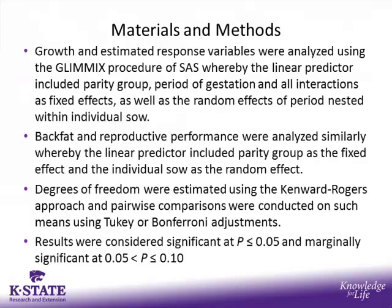Growth and estimated response variables were analyzed using the GLIMICS procedure of SAS, whereby the linear predictor included parity group, period of gestation, and all interactions as fixed effects, as well as the random effects of period nested within individual sow. Back fat and reproductive performance were analyzed similarly, with parity group as the fixed effect and individual sow as the random effect. Degrees of freedom were estimated using the Kenward-Rogers approach, and pairwise comparisons were conducted using either a Tukey or Bonferroni adjustment.